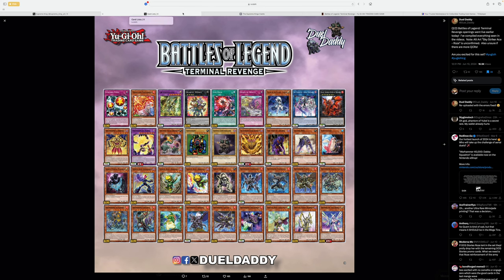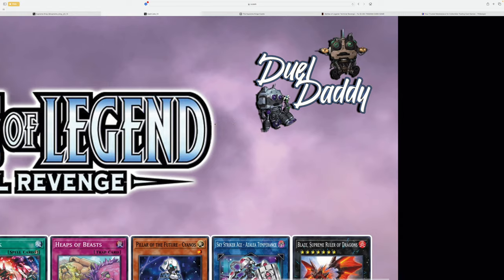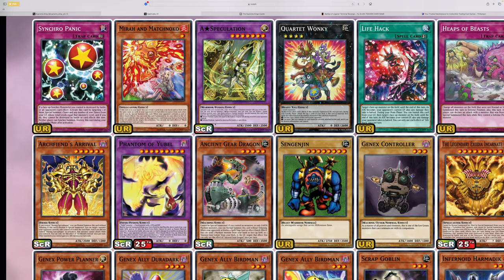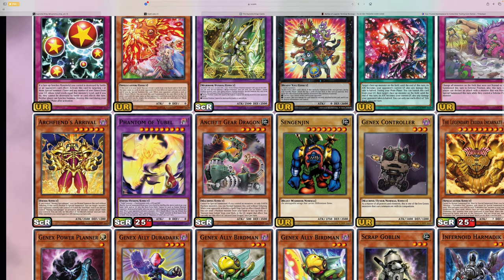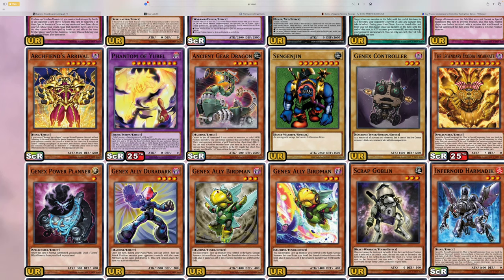So, Battles of the Legend: Terminal Revenge — what is going on with this set? I'm not going to dive in too deep, because quite frankly this set is kind of boring. But go ahead and follow Duel Daddy, because he's the one that provides all these infographics for us to enjoy. Off the hop, there are a lot of cards that are weird, to say the least. We have Sengenjin and GenEx Controller. GenEx Controller is a little less weird because there are GenEx cards in here, but I feel like GenEx Controller maybe shouldn't have been reprinted because it's relatively cheap.